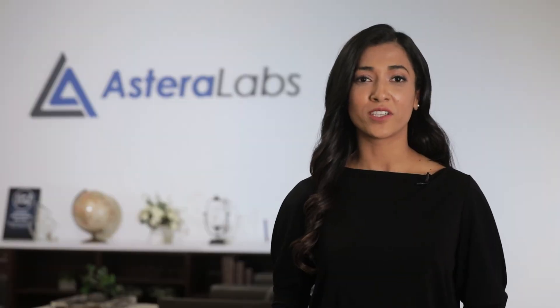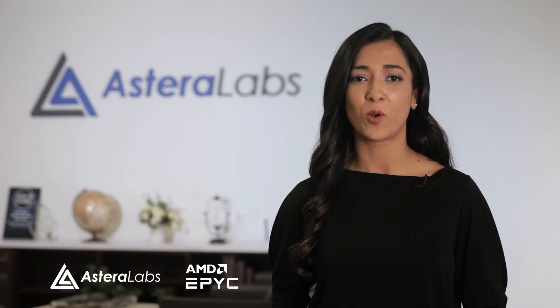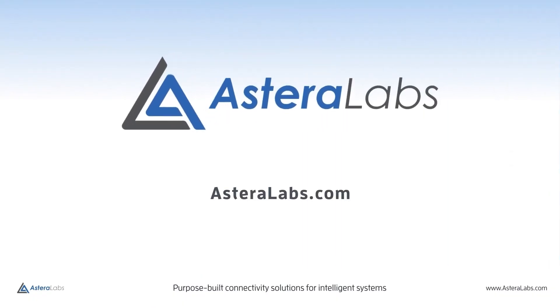In conclusion, together AMD and Estera Labs are enabling the CXL ecosystem, and we are ready for high-volume real-world deployment. Visit EsteraLabs.com to learn more.